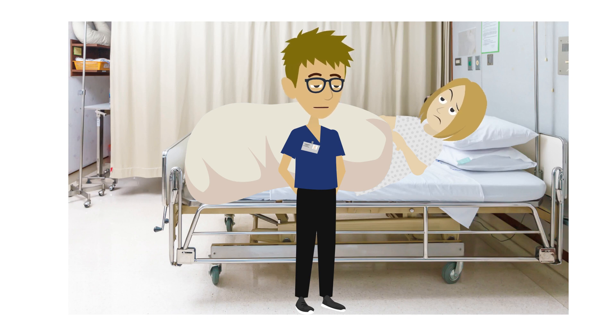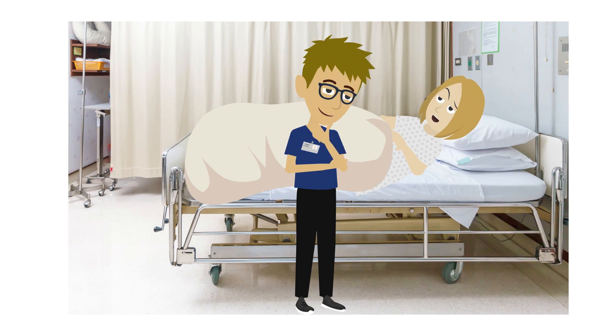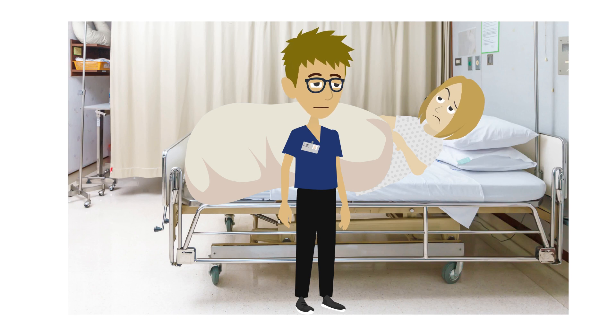While the stent is in, you may feel some discomfort in the bladder, especially when you pass urine. You'll be prescribed pain relief to help with this. You'll also notice some blood in your urine, especially after you move about. You shouldn't be concerned about it — there's rarely more than a bit of blood. Once the stent is removed, the bleeding will stop.